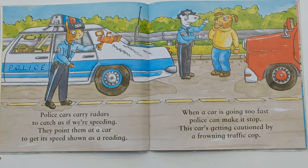Police cars carry radars to catch us if we are speeding. They point them at the car to get its speed shown as a reading. When a car is going too fast, police can make it stop.